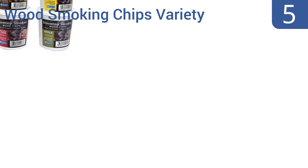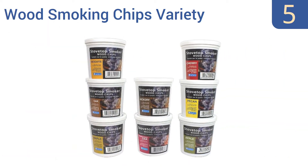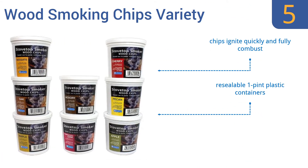At number five, the Cameron's Products Wood Smoking Chips Variety Gift Set certainly makes a great gift for the chef on your list, but it's also a great buy for yourself. The eight different woods in the collection allow lots of experimentation. The chips ignite quickly and fully combust, and come in resealable one-pint plastic containers. It includes classics like hickory and mesquite.